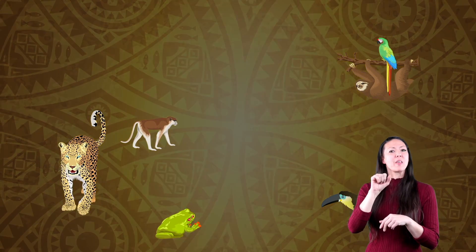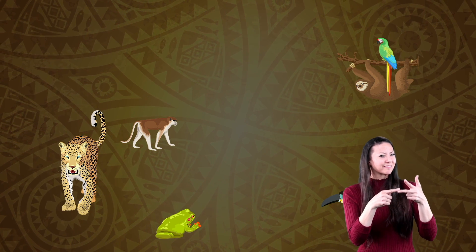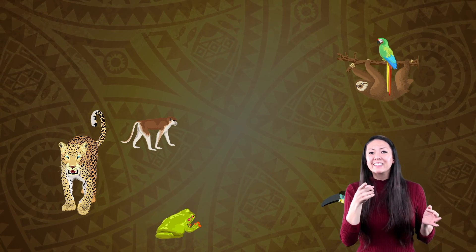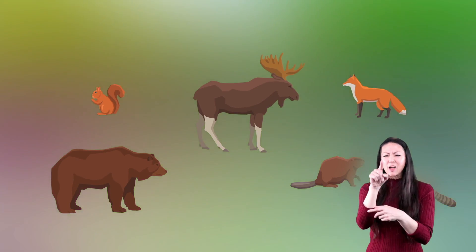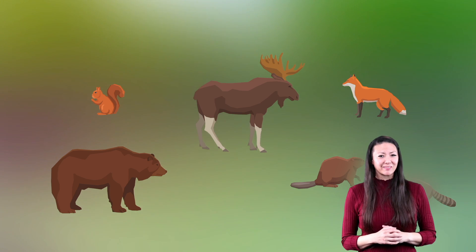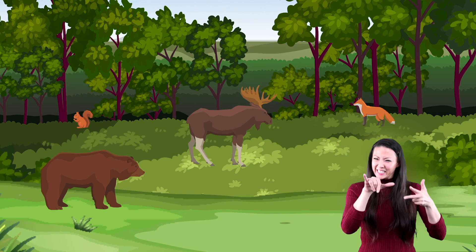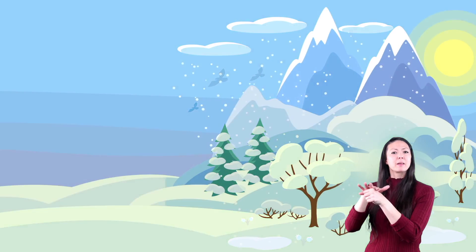Let's try another one. Which climate zone would these animals live in? It's the tropical zone, isn't it? Now, which of these animals do you think you'd find in a temperate climate? If you said all of the above, well done!